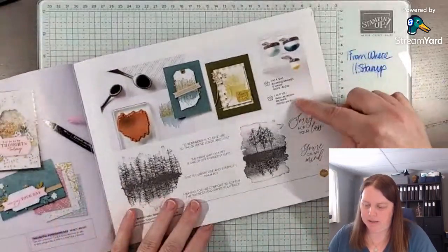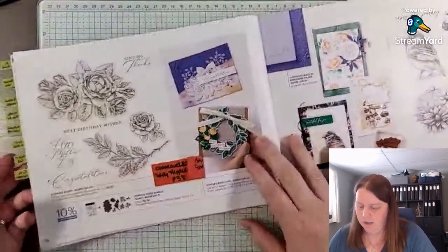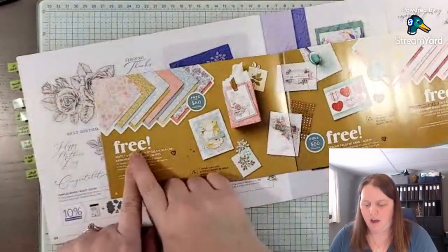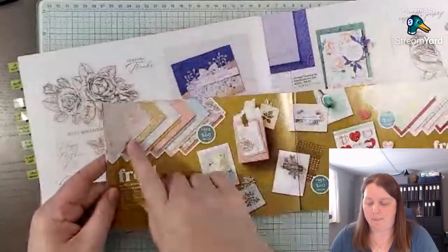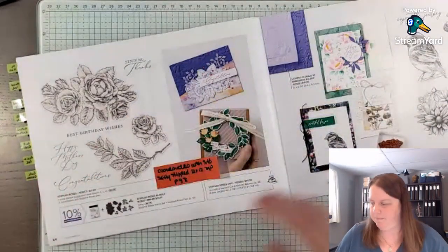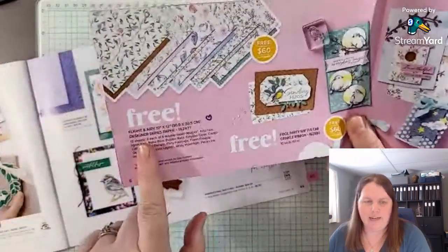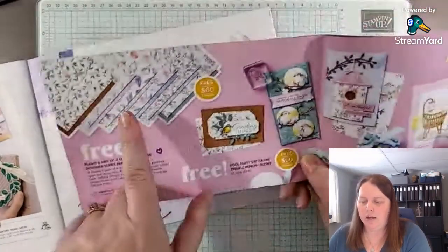There are also some Annual Catalog items here, like the blending brushes — that's a way you could add more dimension to your project. Then Stippled Roses coordinates with designer series paper in the Celebration Catalog — the Softly Stipple 12x12. I love these colors. I didn't purchase this bundle but I'm going to use this paper because I like the other side — not necessarily the stippled side, but there are some neat patterns on the opposite side. Then we have Inspirational Sketches, which could possibly coordinate with the Light and Airy paper because of the little bird.